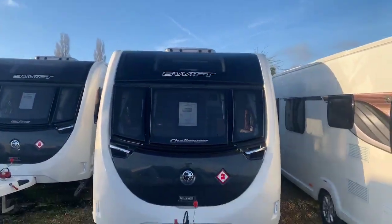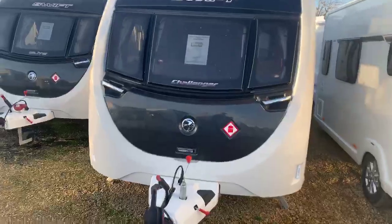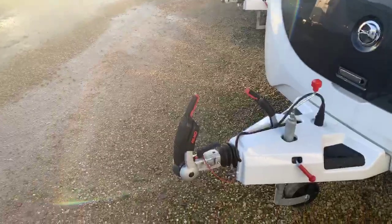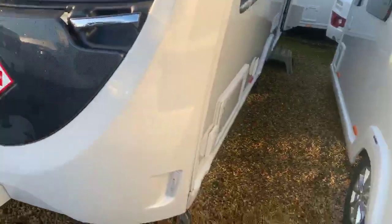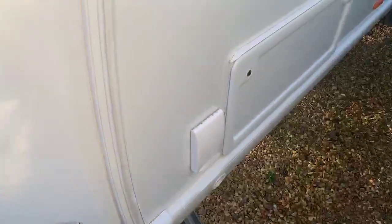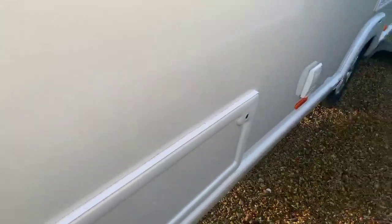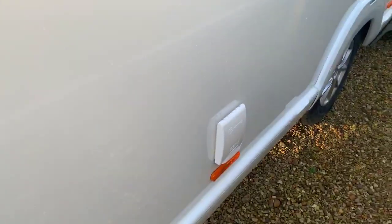Brand spanking new unregistered caravan with that beautiful carbon fibre finish on the front locker box. Alco stabiliser on the front. You're benefiting from an exterior barbecue point with exterior side access hatches to underneath that front seating area, and also an exterior 230 volt socket.